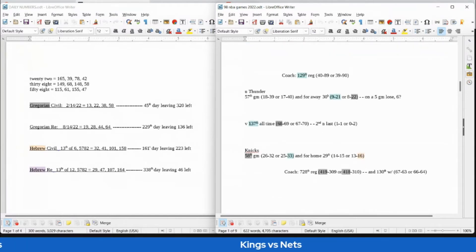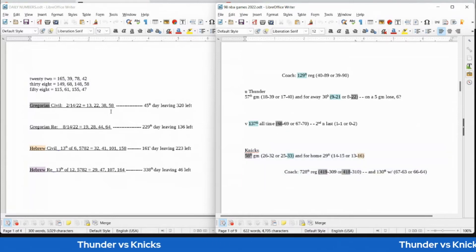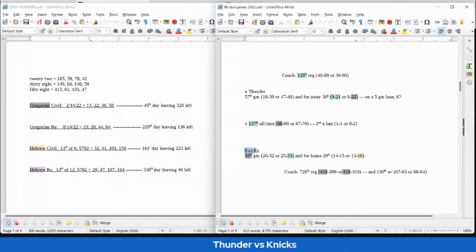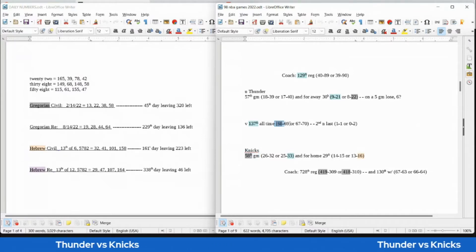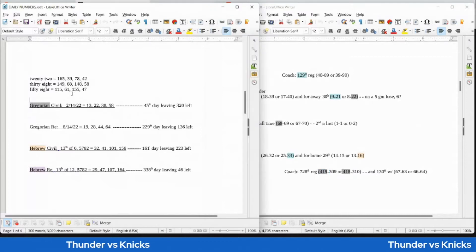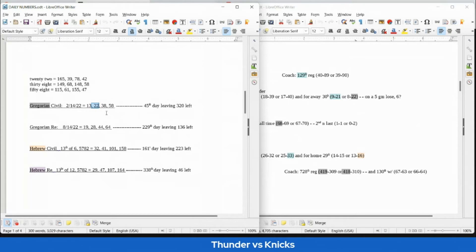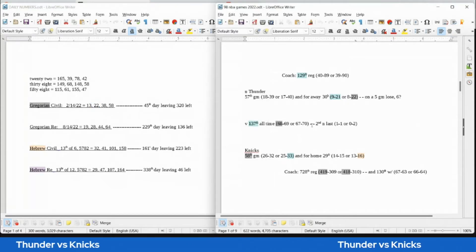Thunder versus the Knicks — starting with the home team, the Knicks. Today has 58 and 38 date numerology; writing out 38 sums to 58. This is the Knicks' 58th game — they can get their 68th all-time head-to-head win against the Thunder as the Knicks' coach goes from 418 to 419 regular season wins. 149 is an anagram of 419, 148 an anagram of 418. The Thunder would get their 22nd road loss today, with 22 date numerology on the Gregorian.